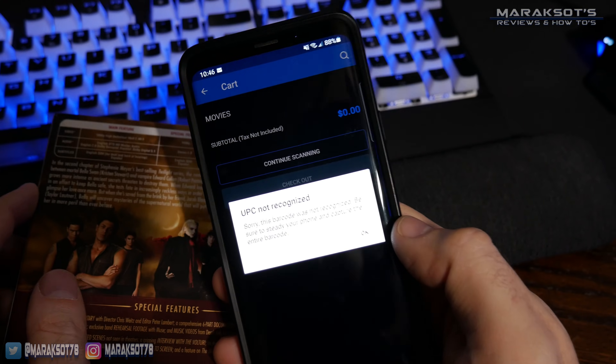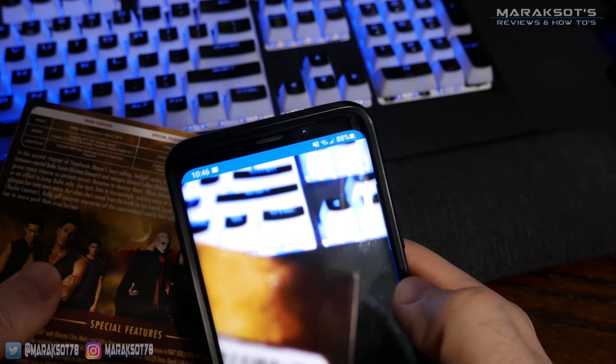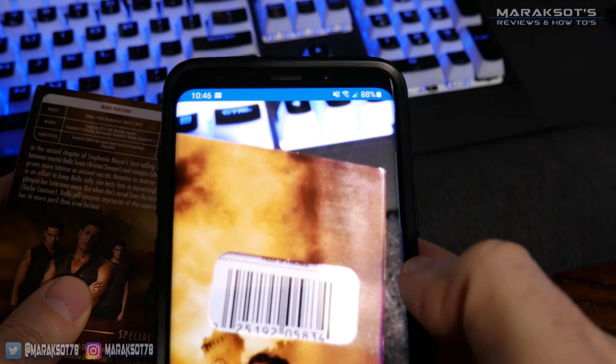Before you run off and start converting your DVDs and Blu-ray discs, you should know that as cool and convenient as this service is, it isn't without its problems. While making this video I scanned about 20 different movies, and in that rather small sample size had more than a few that could not be converted. One told me the barcode wasn't recognized, and no matter how many times I tried scanning it in different lighting or at different angles, I got the same message.